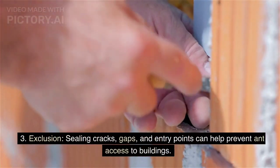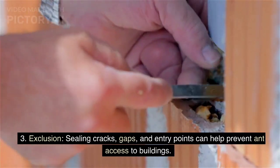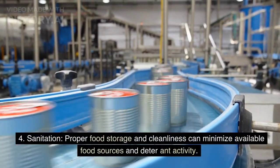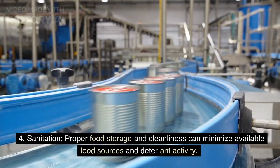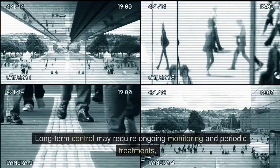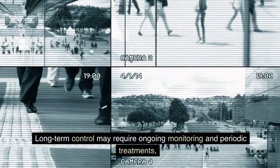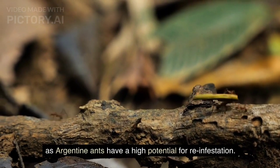Third, exclusion: sealing cracks, gaps, and entry points can help prevent ant access to buildings. Fourth, sanitation: proper food storage and cleanliness can minimize available food sources and deter ant activity. Long-term control may require ongoing monitoring and periodic treatments, as Argentine ants have a high potential for re-infestation.